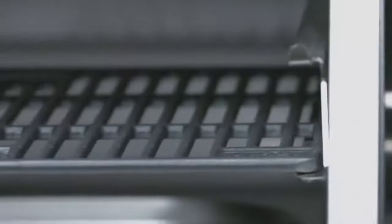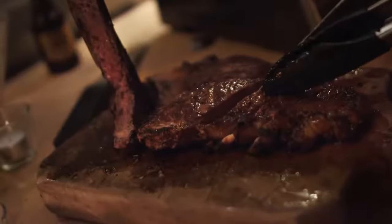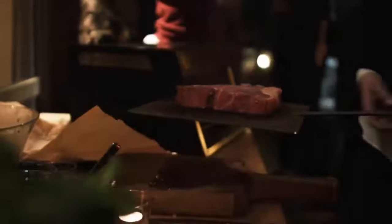If you like the taste of a perfectly grilled steak, then you are going to love the functionality and convenience of Otto's over-fired broiler.